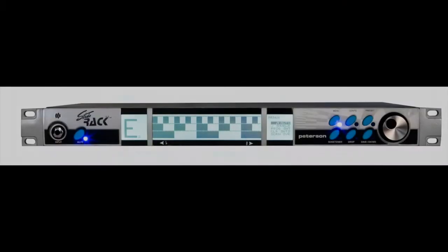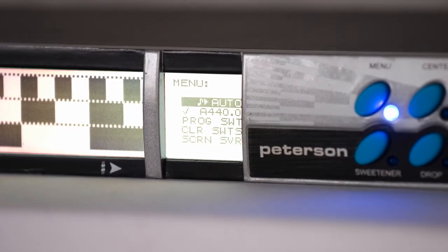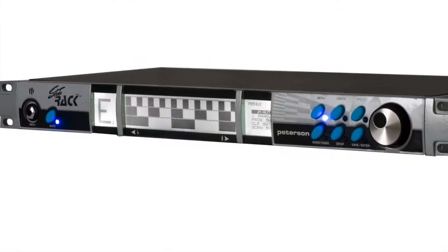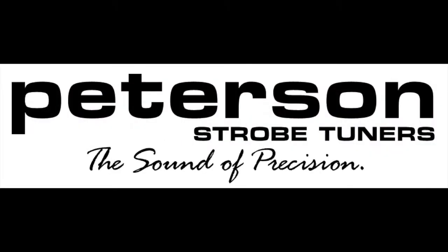The VSR Strobo Rack features Peterson's legendary virtual strobe tuning technology. With Peterson's one-tenth of a cent accuracy — up to thirty times better than the accuracy of needle and LED tuners — the Strobo Rack is the most accurate rack tuner on the market today. For more information, please visit PetersonTuners.com.